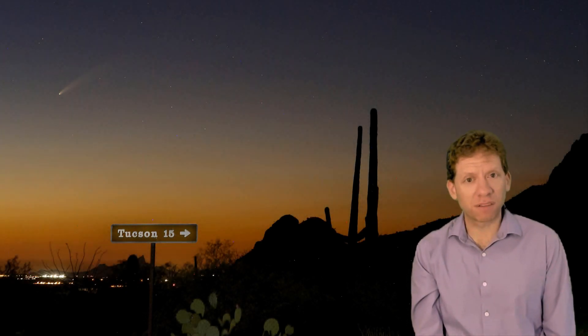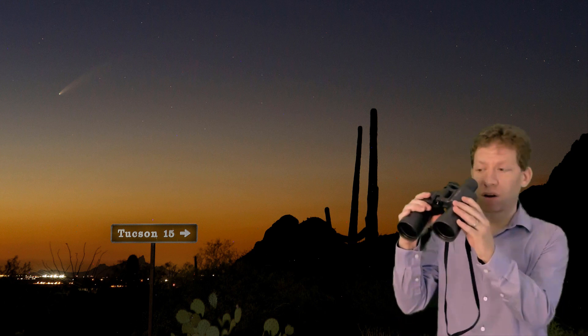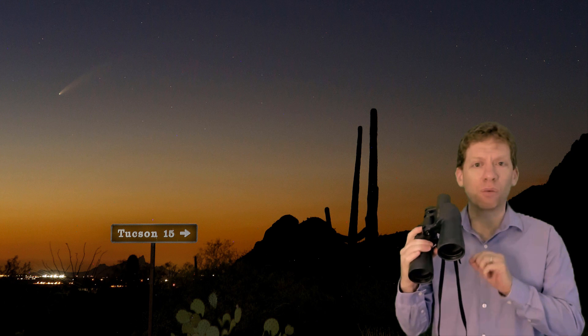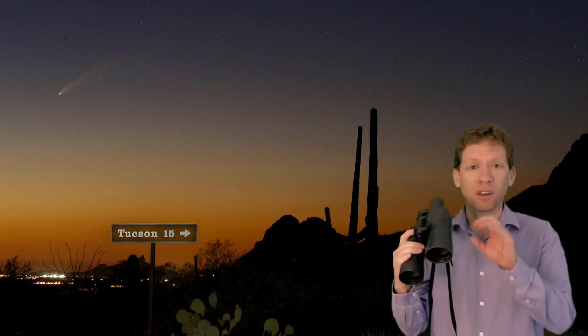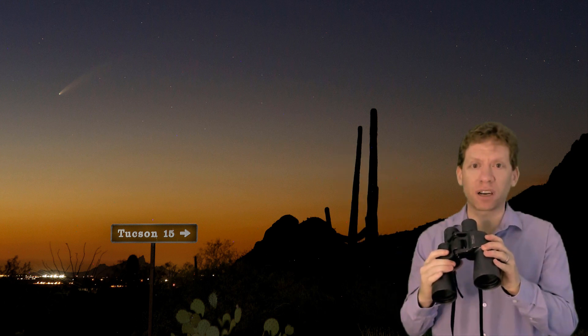To see the comet, you may need to travel some distance from city lights and find a low northwest horizon. You will be rewarded with that effort as long as you remember to bring a pair of binoculars. This is the very best way to observe the comet — with it, you'll be able to see the bright nucleus as well as the tail stretching off into the sky.